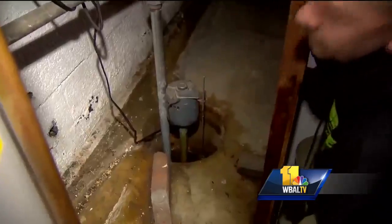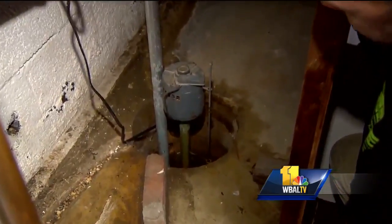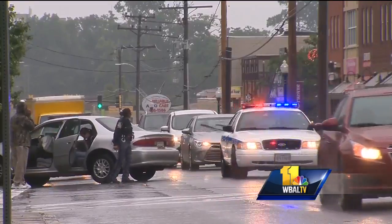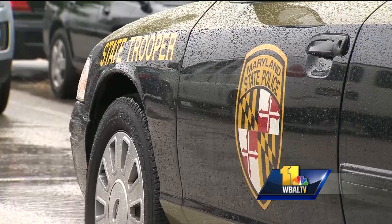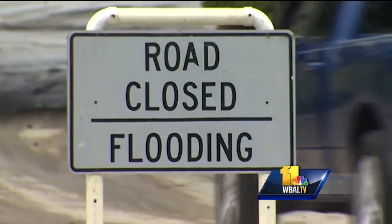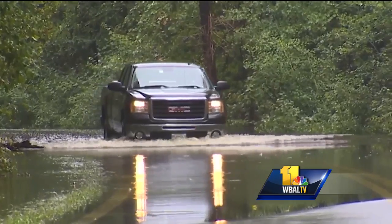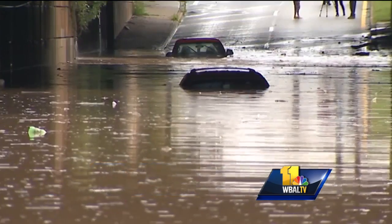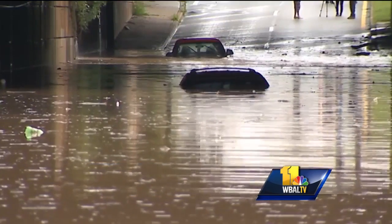Homeowners with basements are also reminded to check their sump pumps, if they have one, to avoid flooding. Then there's the roads — the saying goes, turn around, don't drown. Maryland State Police are reminding people to use common sense and never try to drive through standing water. It only takes 12 inches of rushing water to strand a vehicle, and 24 inches to carry most vehicles away.